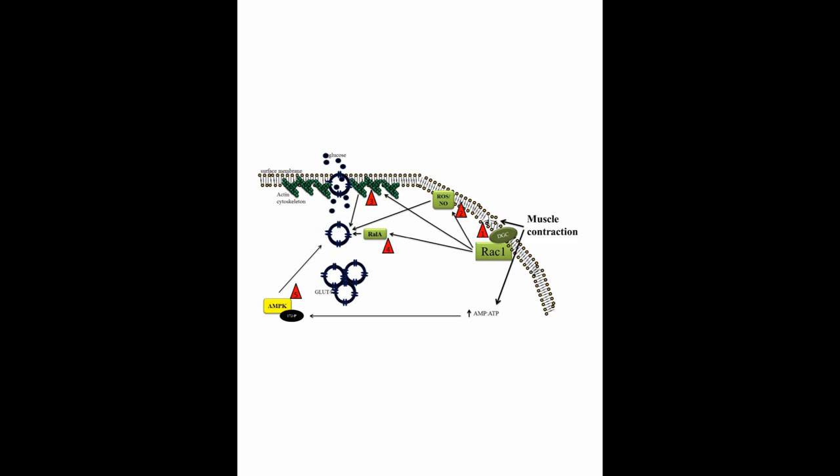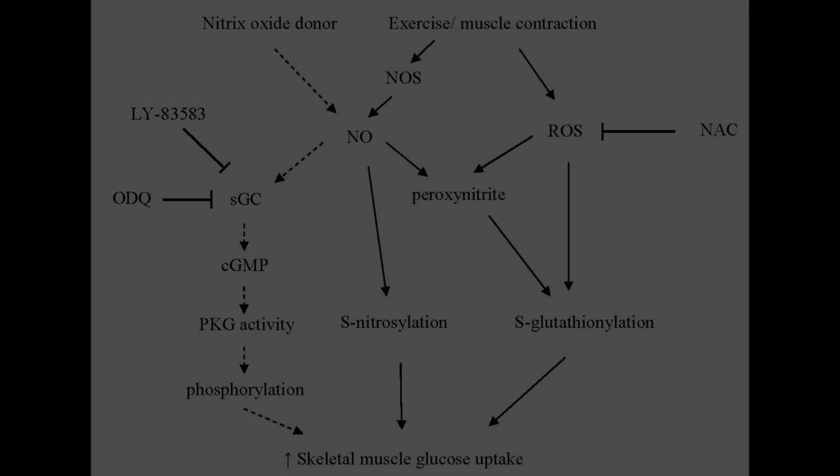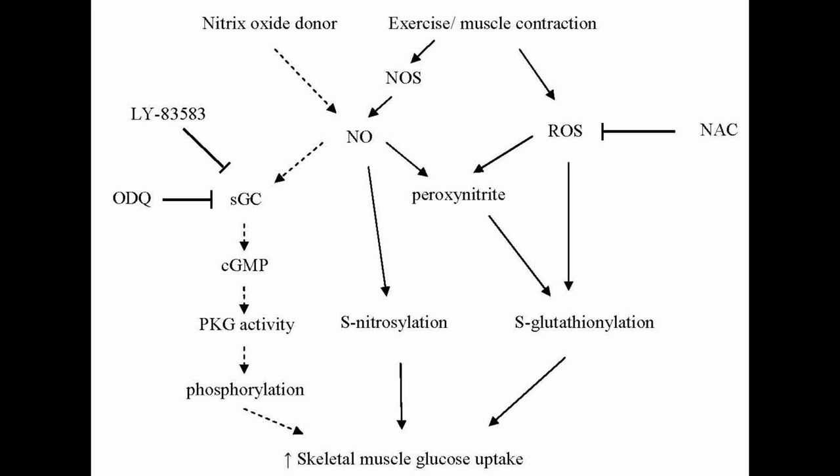Nitric oxide production increases during exercise, and studies from Glenn McConnell's lab have shown that inhibition of the NO synthesizing enzyme nitric oxide synthase, also known as NOS, decreases leg glucose uptake during exercise in both healthy and type 2 diabetic subjects independently of blood flow. The molecular mechanisms that lead to increased muscle NOS activity and NO production during exercise and the downstream signaling resulting in increased muscle glucose uptake are, however, not understood. In the review by Hong and McConnell, the effect of NO on glucose uptake in muscle during exercise is discussed, and they conclude that current evidence suggests that NO plays an important role in skeletal muscle glucose uptake during contraction and exercise, but the source of the NO and the downstream mechanisms involved are still mostly unresolved.